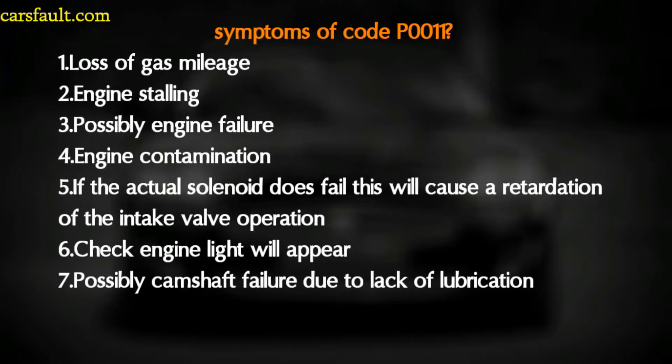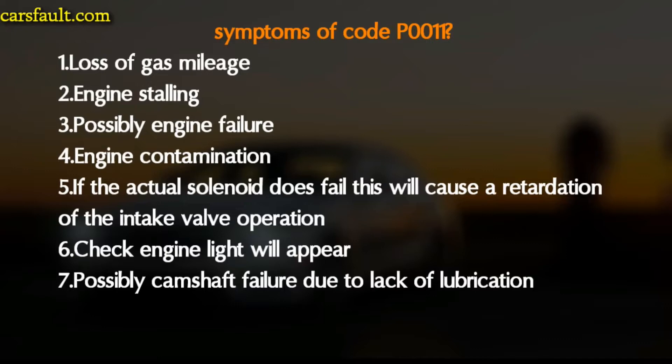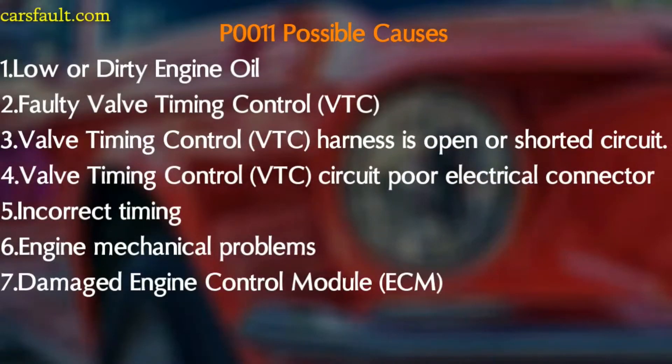The symptoms of this code include: loss of gas mileage, engine stalling, possible engine failure, and engine contamination. If the actual solenoid does fail, this will cause erratic variable valve operation, the check engine light will appear, and possible camshaft position sensor failure due to lack of lubrication. The possible causes include: low or dirty engine oil, faulty variable timing control valve, open or short circuit in the timing control circuit, poor electrical connector, incorrect timing, engine mechanical problem, or damaged engine control module.